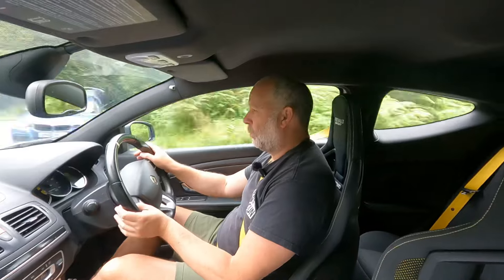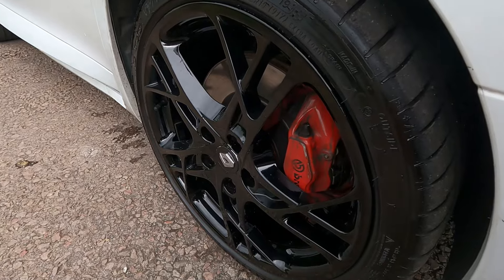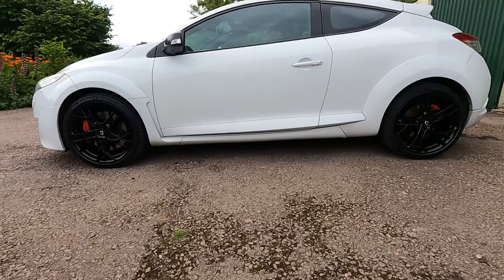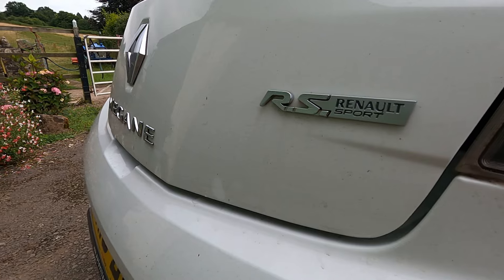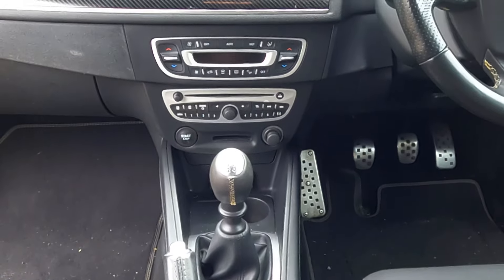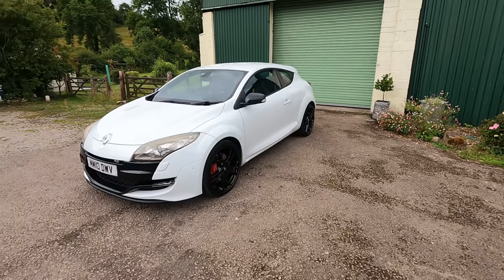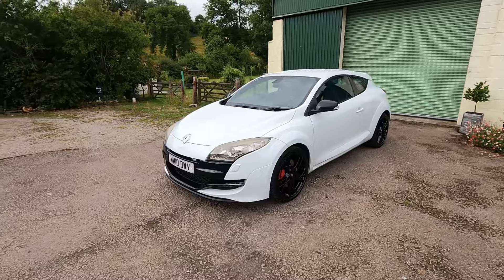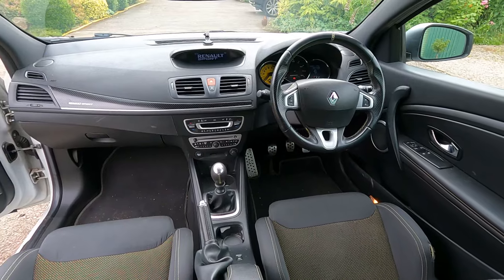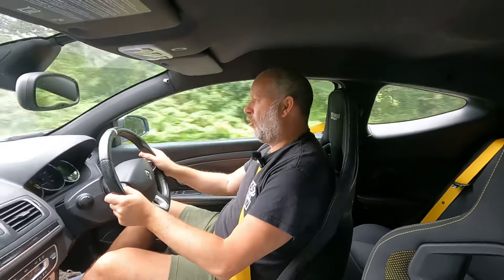The Renault Megane RS 250 Cup — on 19-inch rims with the Cup suspension — is just too firm for most British B-roads. The exhaust in standard trim is too quiet, it's not even that quick in a straight line, the gearbox is average at best, and aesthetically it's a bit of a Marmite car. I'm not a great lover of the looks either, and the cabin — discounting the yellow-dot Recaros — is again middling at best. So why do I think the Megane 250 is the performance car buy of 2024?